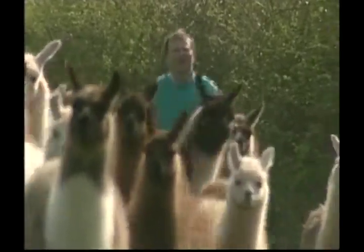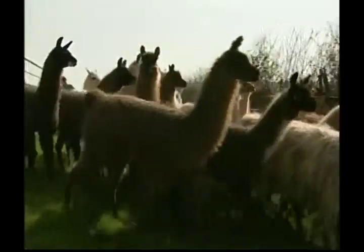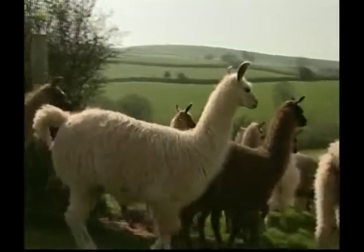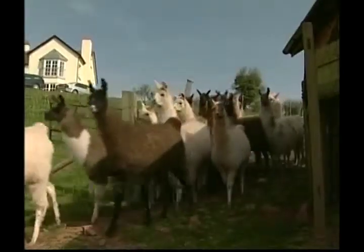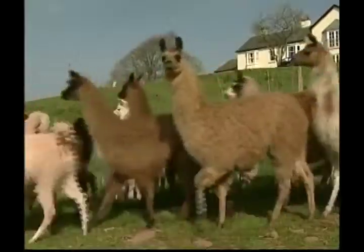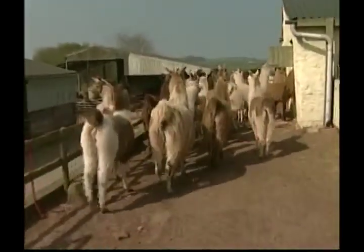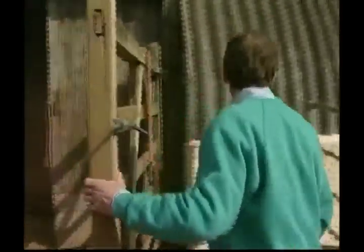Llama wool is warm and luxurious and popular with spinners and weavers. On the farm, llamas are used for breeding stock, as pack and driving animals to help pull and carry heavy things, as well as wool production. Llamas communicate by moving their ears, body and tail into different positions, as well as making a shrill alarm call and a humming sound.